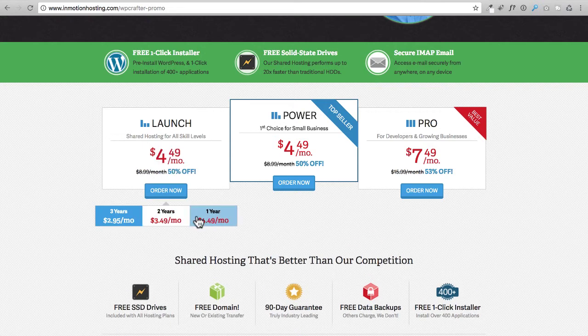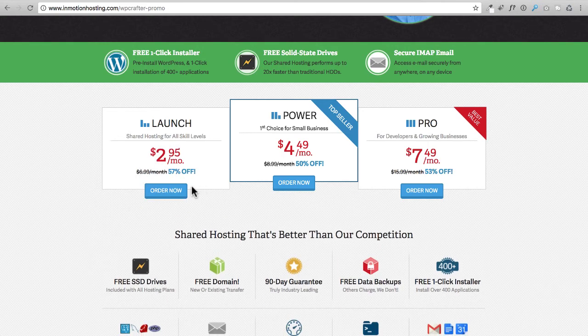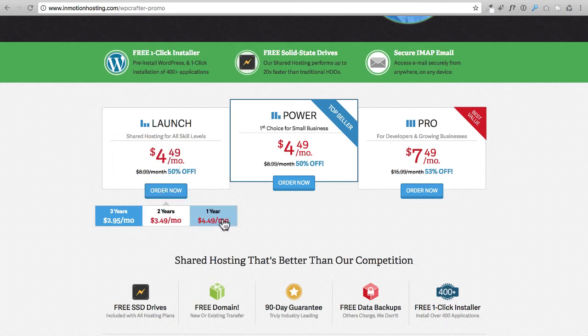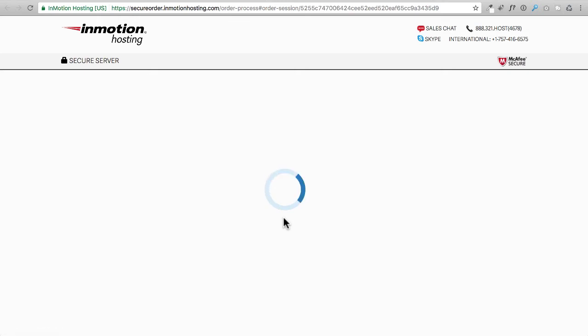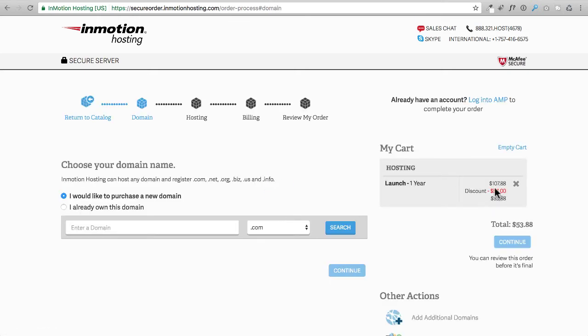When you click the order button, you choose the term — whether you want to prepay for one, two, or three years. Keep in mind they're always optimizing their website so some of the checkout process might change. I'm going to click on Order Now and choose one year. It opens in a new tab and initializes their secure checkout portal. You can see the cost would have been $107, but because of the discount it comes down to only $53. The discount gets larger the longer you order.